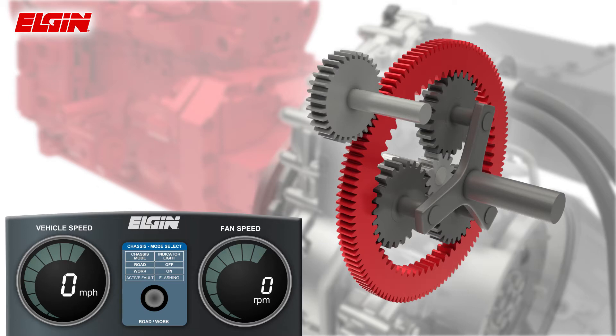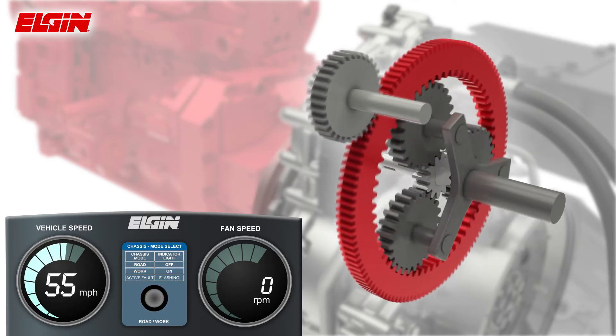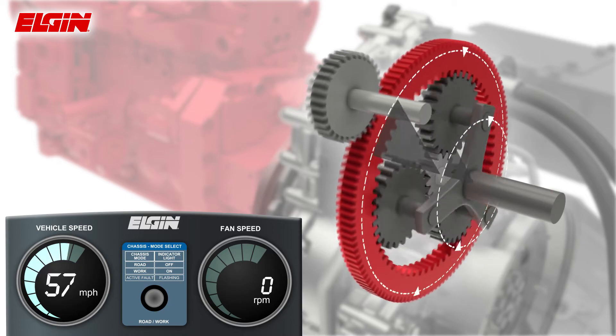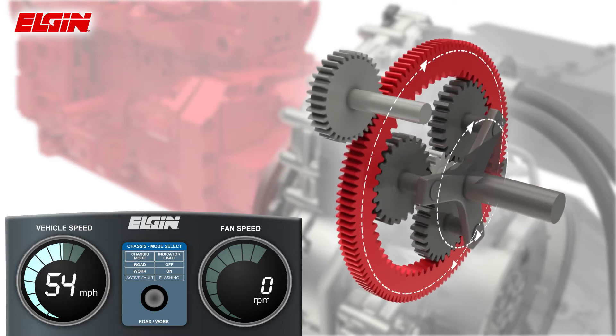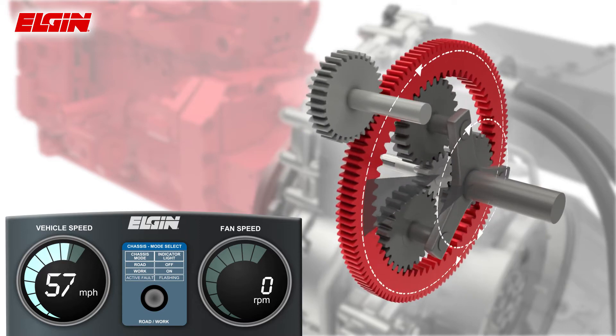There are two operating modes: road mode and work mode. In road mode, the vehicle operates at up to highway speeds. The chassis engine is driving the ring gear, and the variable speed device behaves like a typical chassis, transmitting power at a one-to-one ratio through the planetary carrier to the transmission.